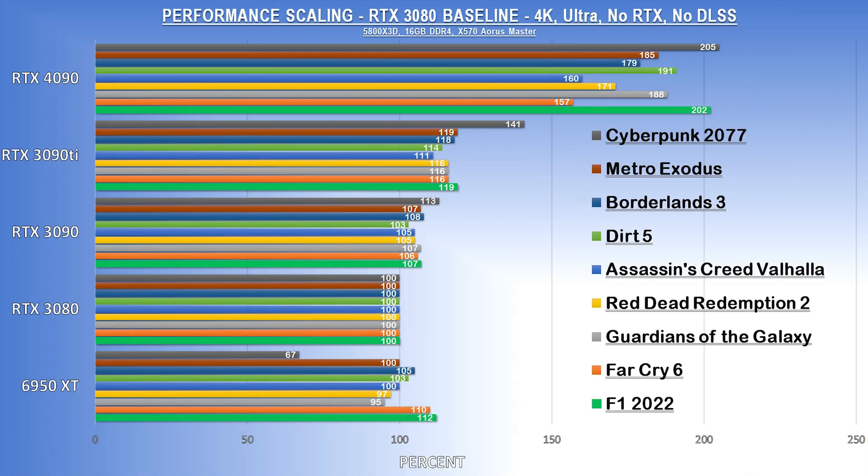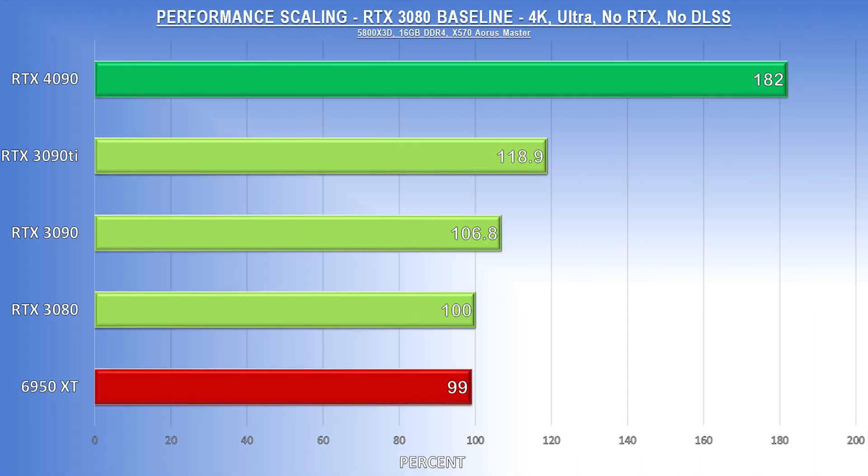Here is the performance scaling of each card using the RTX 3080 as a baseline — the 3080 is assigned a score of 100 and each result is compared to that as a percentage. For instance, in Cyberpunk, the 4090 performed at 205% of the RTX 3080's frame rate. Feel free to pause the video and browse through the numbers, but here is a summary averaged across all games: overall, the 4090 is 82% faster than the 3080 and 70% faster than the 3090. That is an absolutely absurd generational performance leap. Now let's get fancy and talk ray-traced performance.